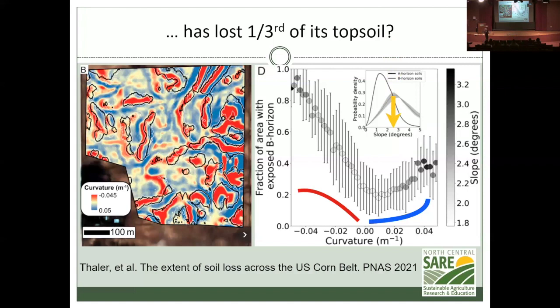Has the corn belt lost a third of its topsoil? The question is not whether it has lost one-third of the depth of the topsoil, but whether it has lost all of the topsoil over a third of the land. A couple of researchers from Massachusetts took satellite data and on-the-ground data and determined that every place with a slope — like a hill — has lost a fair amount of its topsoil.